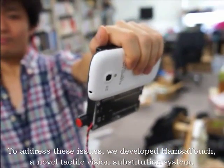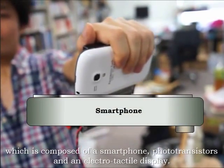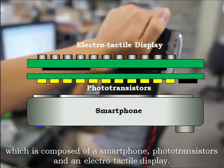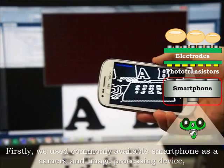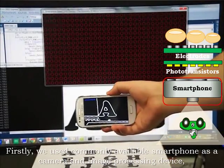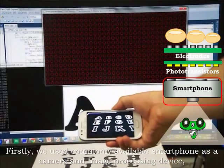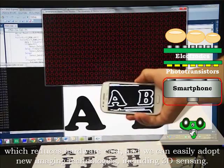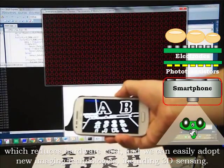Hamsa Touch is a novel tactile vision substitution system composed of a smartphone, phototransistors, and an electrotactile display. Firstly, we use a commonly available smartphone as a camera and image processing device, which reduces hardware costs, and we can easily adopt new imaging technologies including 3D sensing.